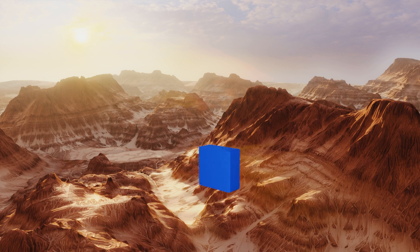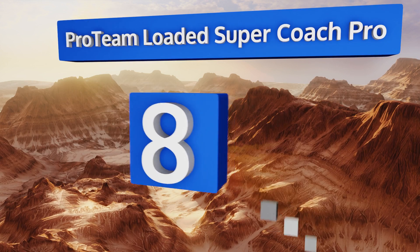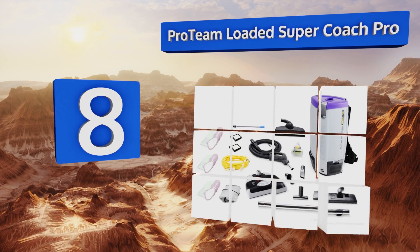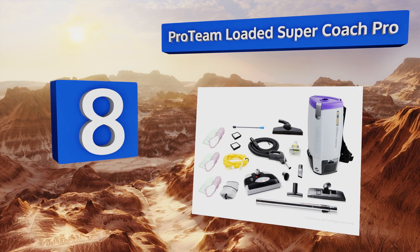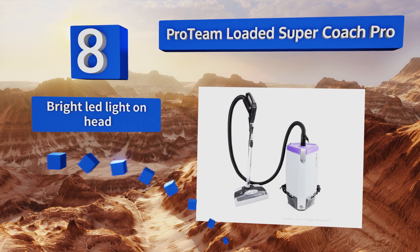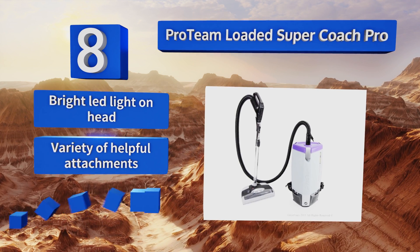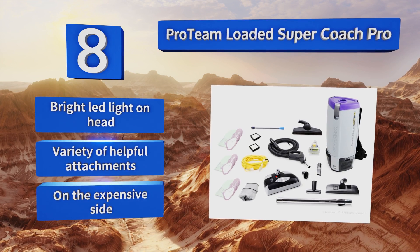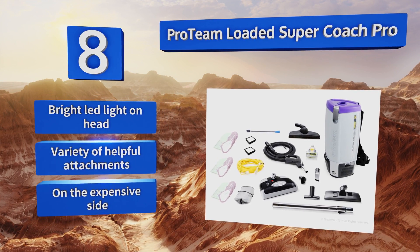Coming in at number 8 on our list, if you have a massive amount of area to cover, the Pro Team Loaded Supercoach Pro comes in a backpack style, so you won't need to worry about lugging around a giant cumbersome unit. The exhaust is blown behind you, so it won't bake your legs while you work either. It comes with a bright LED light on the head and a variety of helpful attachments. However, it is on the expensive side.